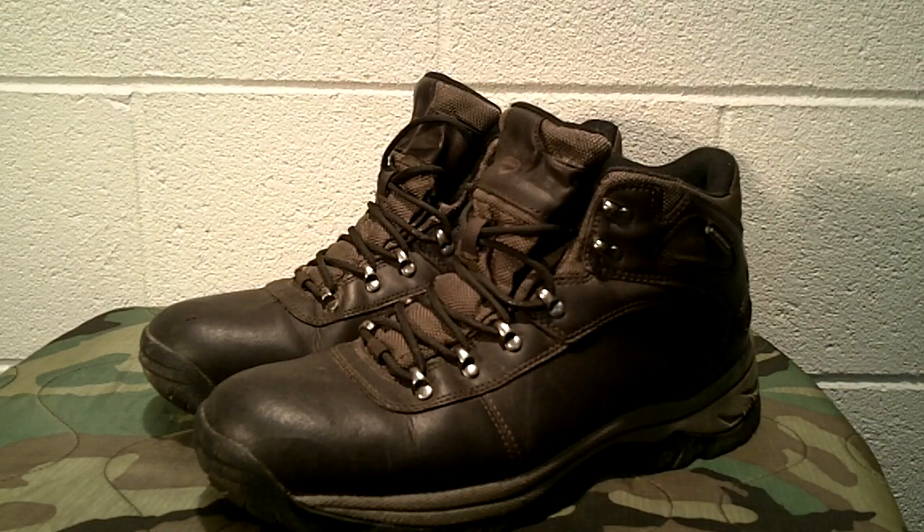I'm super happy with these boots and wanted to pass it along. If you have questions, post them below. If you've found a boot that's an excellent value, share it. I try to bring budget-friendly items — I could show you a $160 pair of Merrells, but I focus on things I've used that are budget-friendly, and these definitely fit that category. Like, share, and subscribe — have a good day!